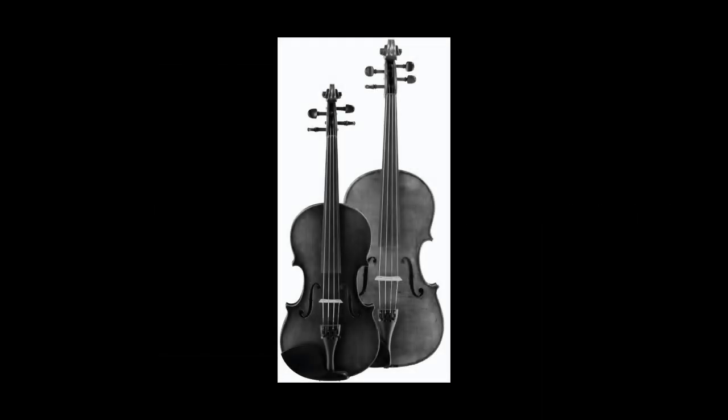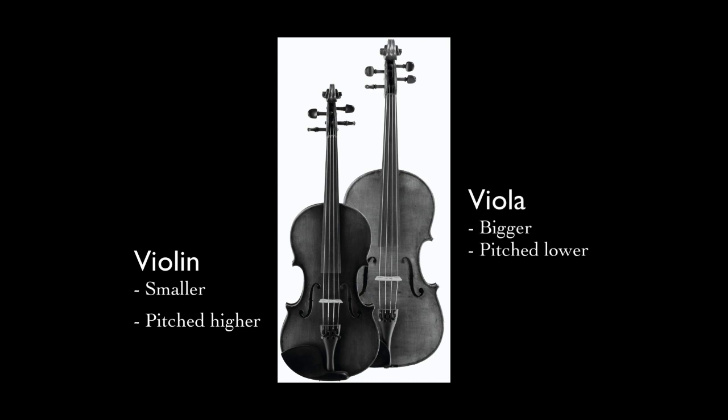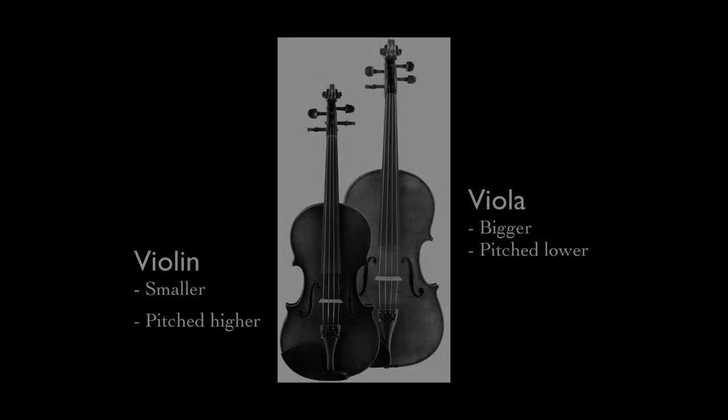The major difference between the violin and the viola is the size. The violin is smaller, therefore it is a higher pitched instrument. The viola is like a really big violin, therefore it has longer strings and lower pitches.